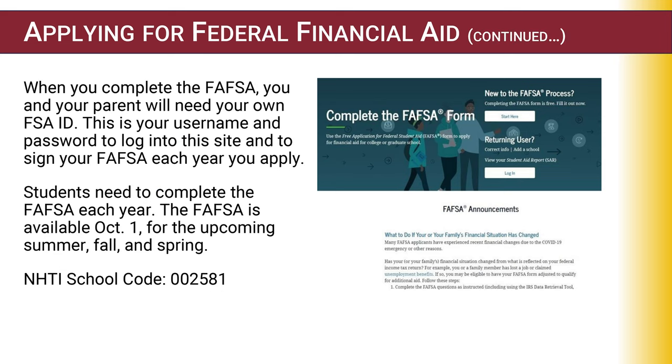To complete the FAFSA, visit www.studentaid.gov. You and a parent or legal guardian, if a dependent, will create an FSA ID, username, and password to log in and sign your FAFSA at the end of the application.